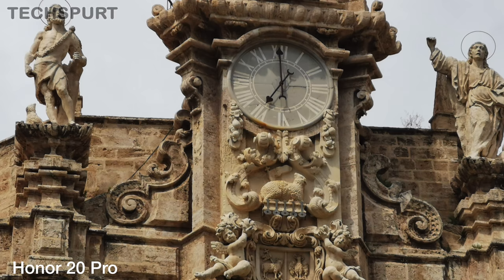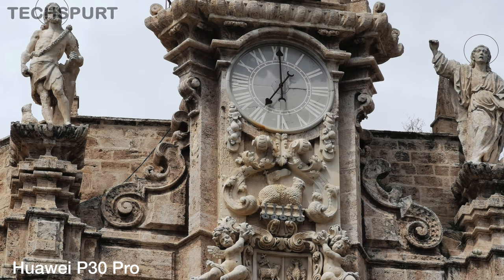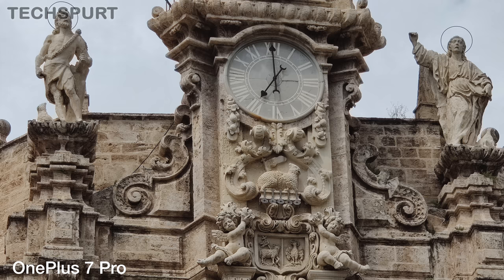That 3x optical zoom seems to capture sharper detail from a distance compared with the Honor 20 Pro for a more attractive and defined finish. The results are often brighter as well, while the Honor 20 Pro produces unnaturally warm photos with its long distance snapper.